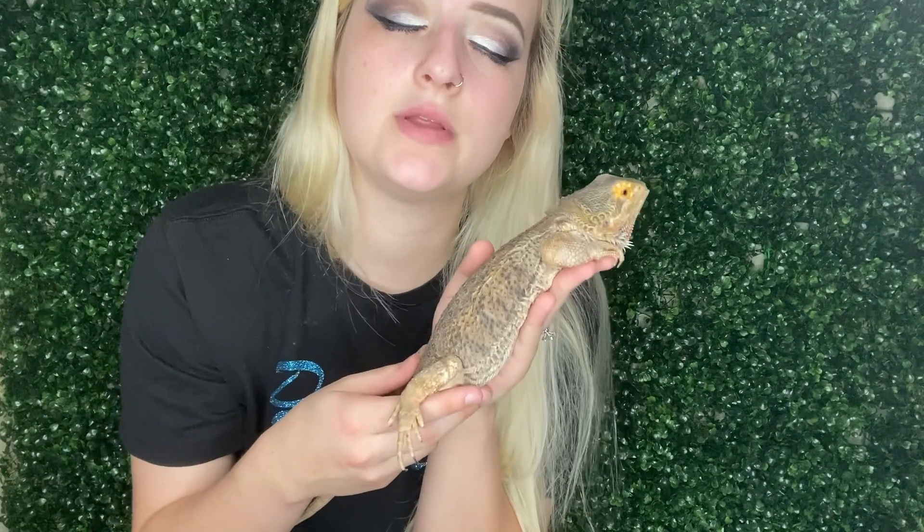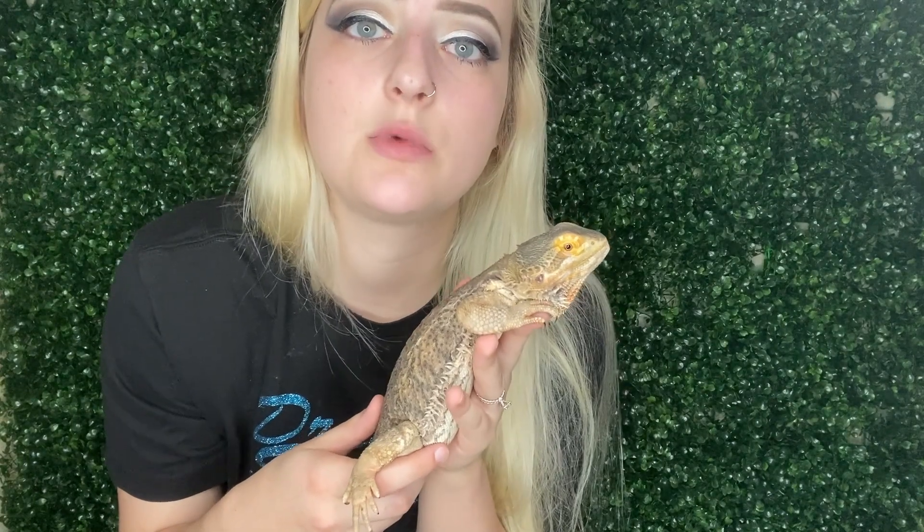It's not fixable. Once you do this to a bearded dragon — if you don't have the right lighting and it happens — it's too late to go back. It's very important because some people don't know. People get their bearded dragons from different places and get different information. But it's becoming more and more serious, more popular. People are finding out what is causing this deformity in bearded dragons — metabolic bone disease.